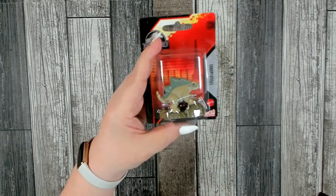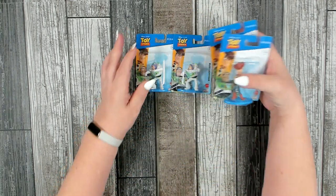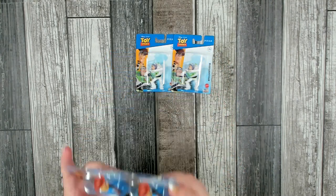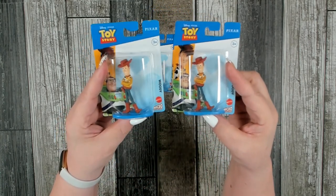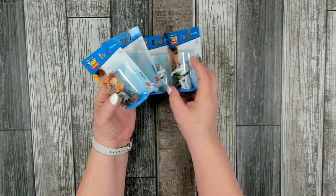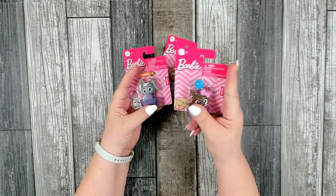I also found some really cute little Toy Story figures, so I picked up two Woody and two Buzz Lightyear. These are for ages three and up and they are Mattel — their micro collection. I thought those would be adorable little stocking stuffers.